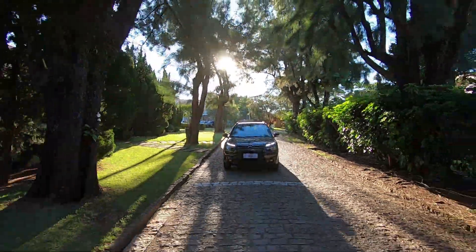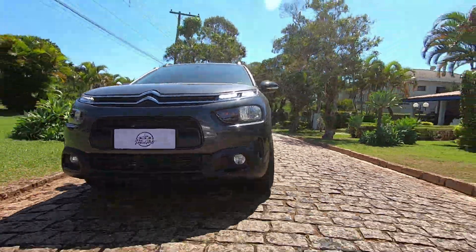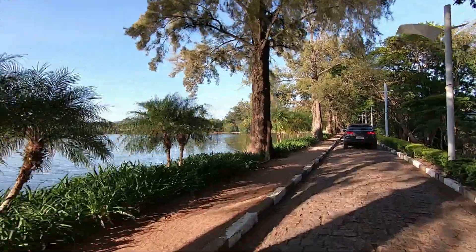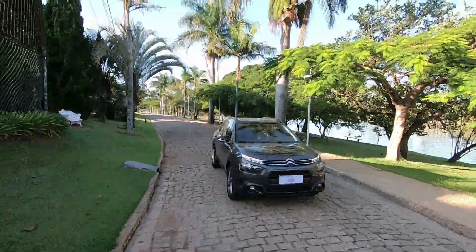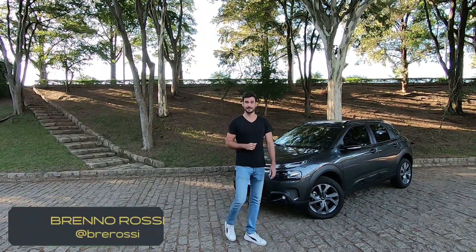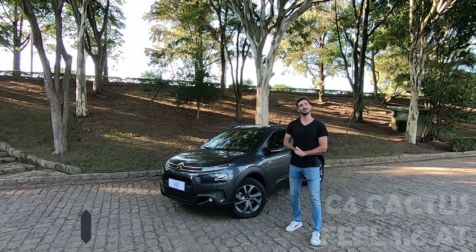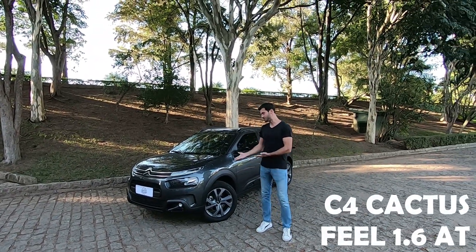Thank you for joining us. At the moment, the only car that Citroën Brazil offers is the C4 Cactus. This is an intermediate version, a 1.6 automatic, and I will show you what it offers.